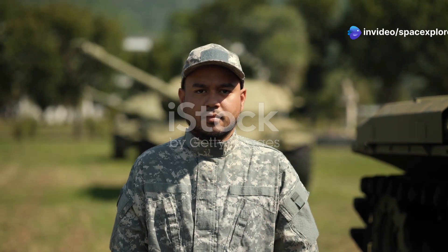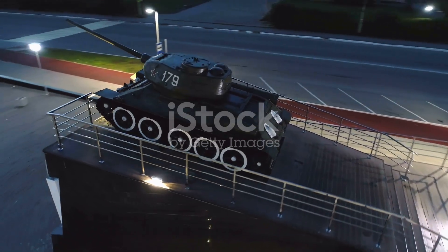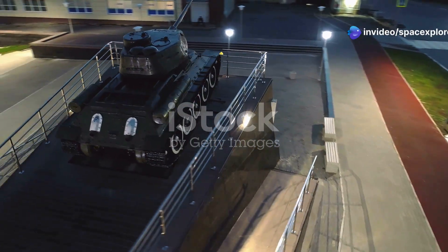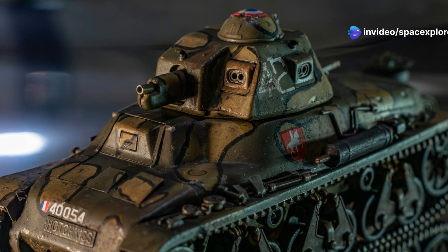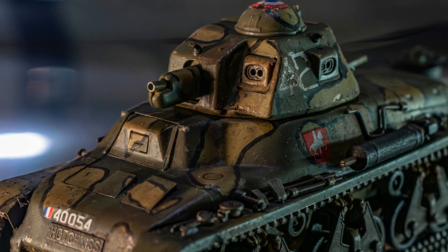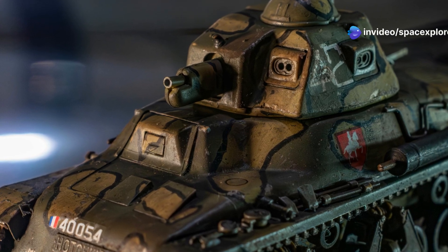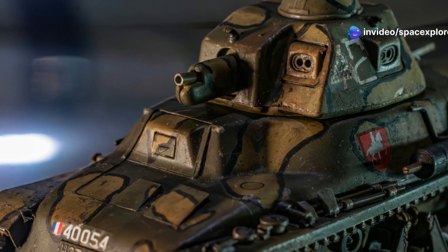The M60A3TTS boasted substantial armor protection for its time, making it a formidable presence on the battlefield. Its armor was designed to withstand a variety of threats, ensuring the safety of the crew inside. Its sloped armor plating, designed to deflect incoming rounds, provided a high level of protection against conventional threats. This design was crucial in increasing the tank's defensive capabilities, allowing it to survive encounters that might have been fatal for other vehicles.